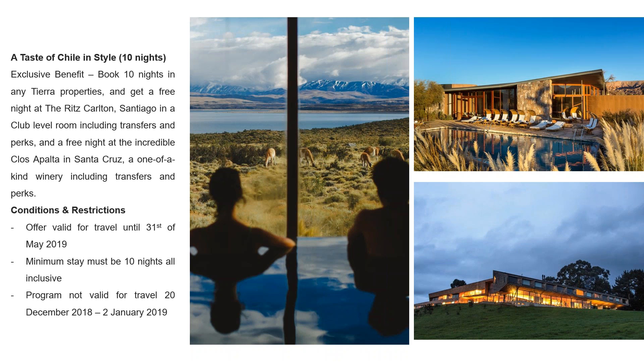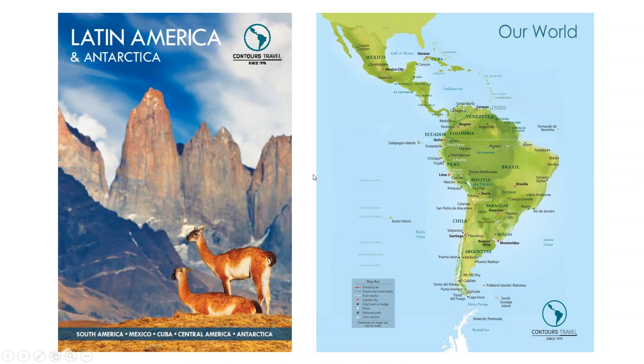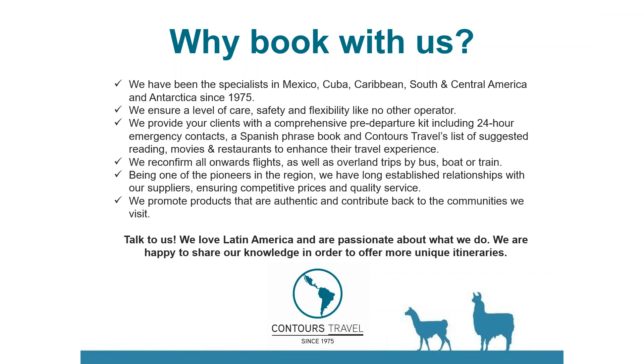That gives a little bit of information about not only Torres del Paine but also Contours Travel. Contours Travel operates and books land arrangements throughout South America, Central America, Mexico, Cuba, and the Caribbean, as well as Antarctica. You can always get in contact with us if you've got any queries about Tierra Patagonia, the other Tierra properties in Chile, or any land arrangements across South America or Latin America. We've been operating for over 40 years and are experts in Latin America.